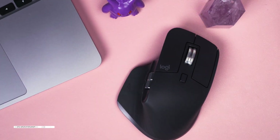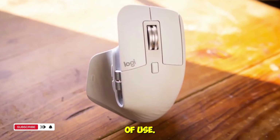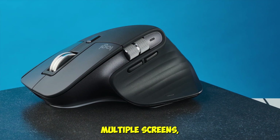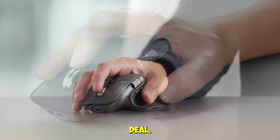Battery life? Around 70 days per charge, and a one-minute quick charge gives you three hours of use. Who's it for? Power users. If you're a content creator, coder, or office warrior who lives in front of multiple screens, this is the most powerful productivity mouse you can buy. Link in the description for the best deal.